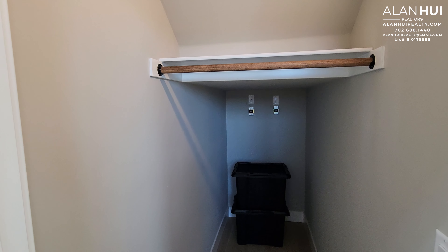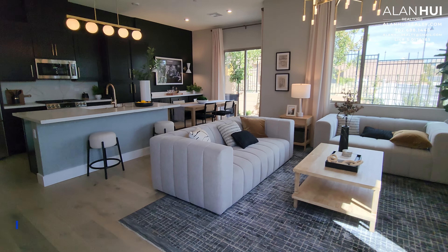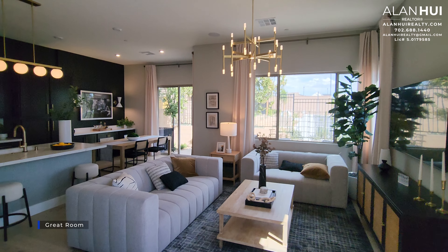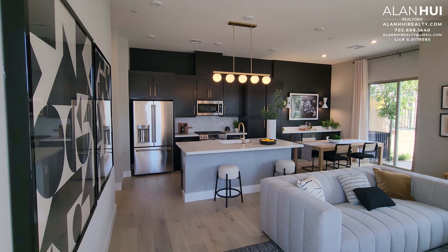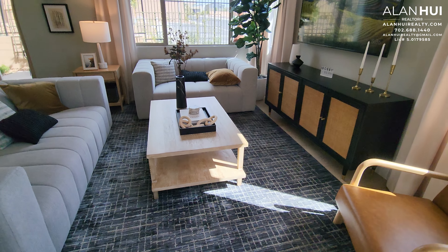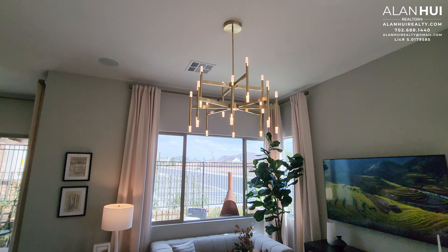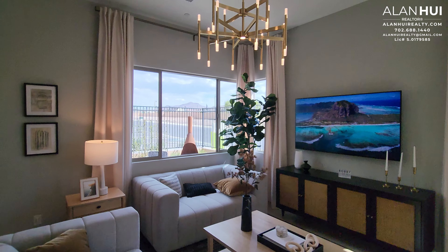This door leads to your coat closet with a bit of storage underneath the stairs. The first room that we see here is the great room. It measures 13 by 17.5. Please keep in mind that this is the model home — the furniture, the staging, the light fixtures, the landscaping, the paint colors, and window treatments are not included.